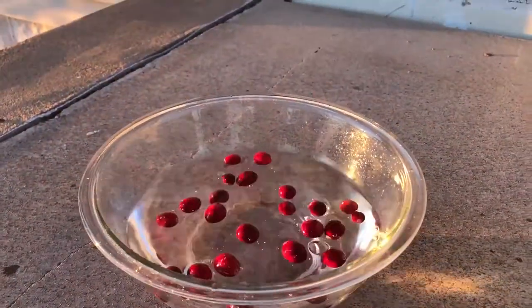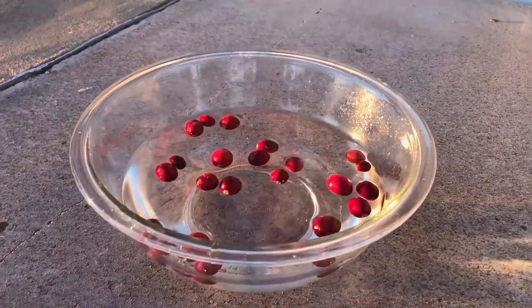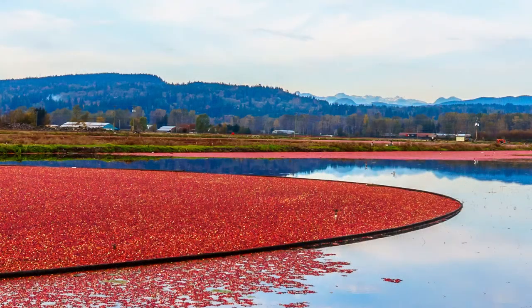So cranberry farmers use that to their advantage. They use machines to help pull the berries off of the vines, and then the berries float to the top of the water, which makes them easier to move around with buoys — just like in a swimming pool — that corral them to one end of the bed, and allow them to use vacuums or augers to pull them out of the water for harvest.